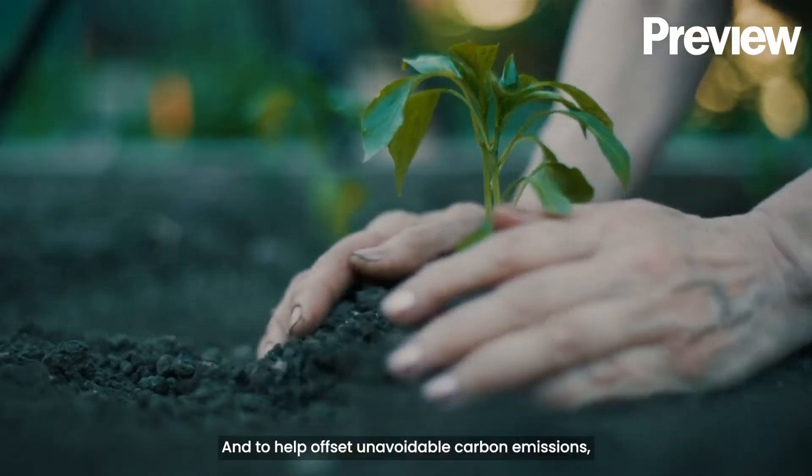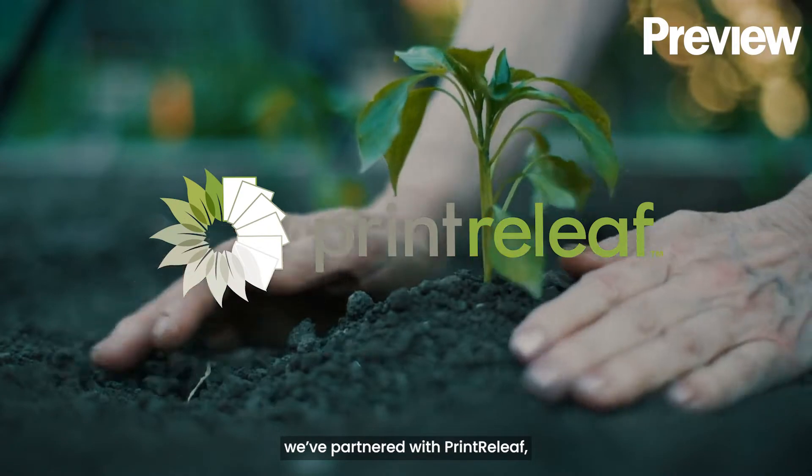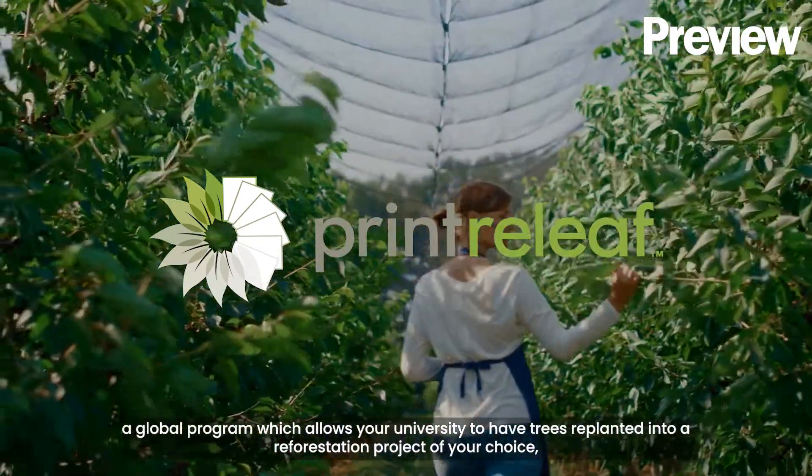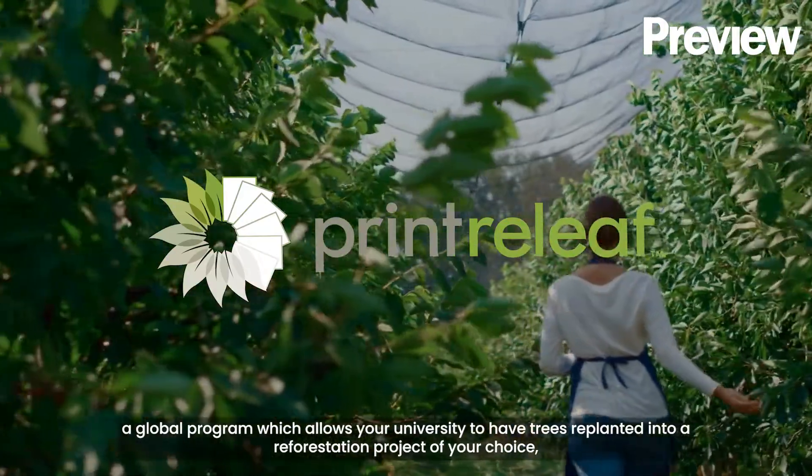To help offset unavoidable carbon emissions, we've partnered with Print Relief, a global program which allows your university to have trees replanted into a reforestation project of your choice.